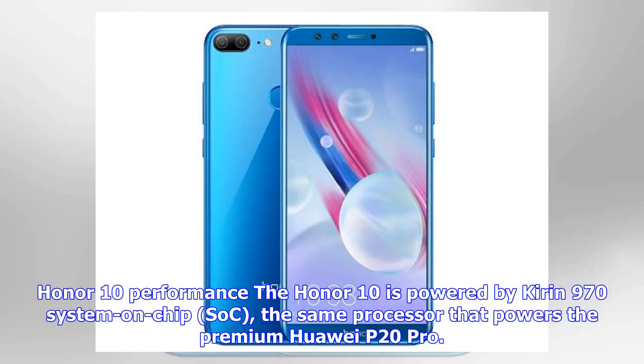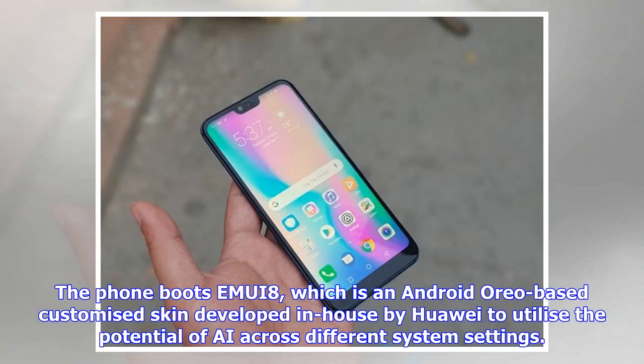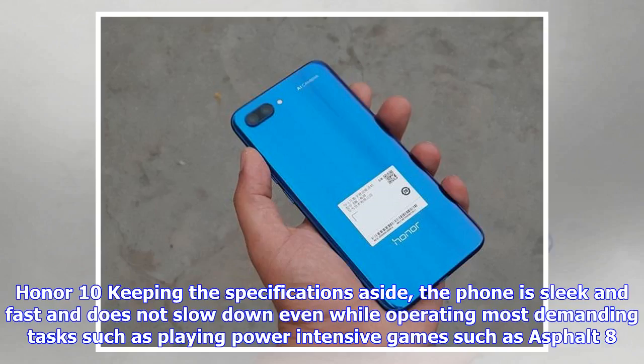The Honor 10 is powered by the Kirin 970 system-on-chip, the same processor that powers the premium Huawei P20 Pro. It is paired with 6GB of RAM and 128GB of internal storage. The phone boots EMUI 8, an Android Oreo-based customized skin developed in-house by Huawei to utilize AI across different system settings. The phone is sleek and fast and does not slow down even while running demanding tasks such as playing power-intensive games like Asphalt 8.